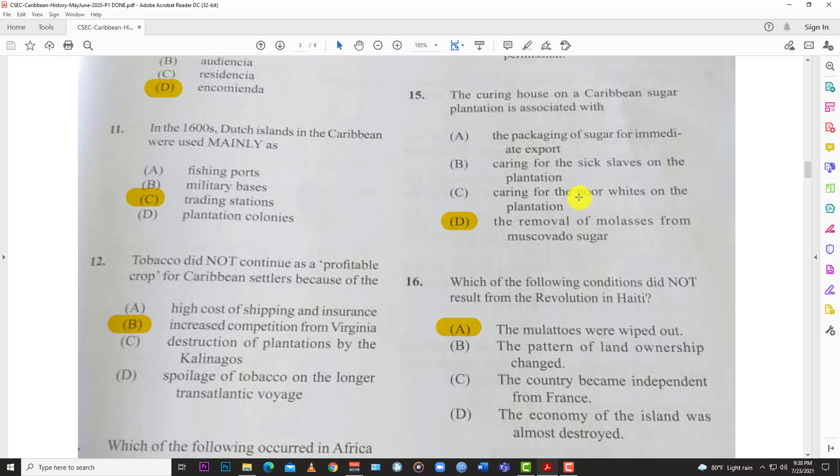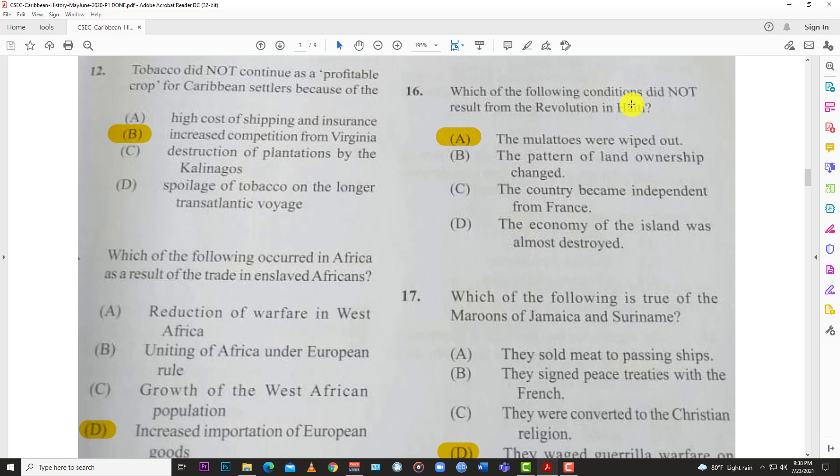The other options — caring for the sick, caring for the poor whites, packing of the sugar — don't make much sense. Curing was just about getting the molasses out of the muscovado, the sticky stuff, to get the sugar ready for proper use.